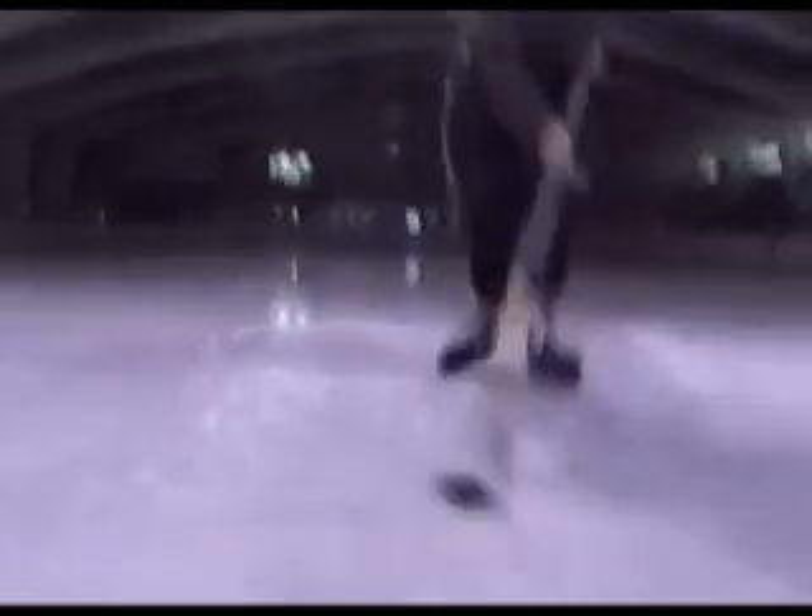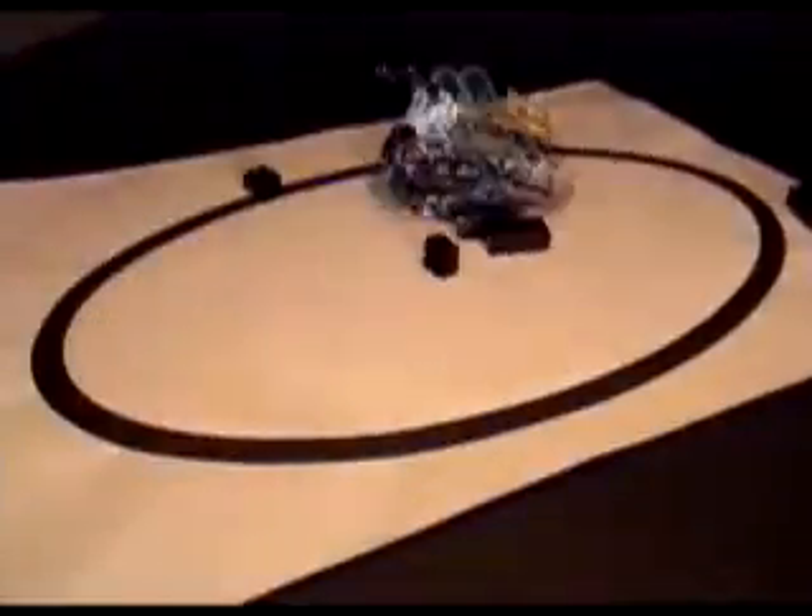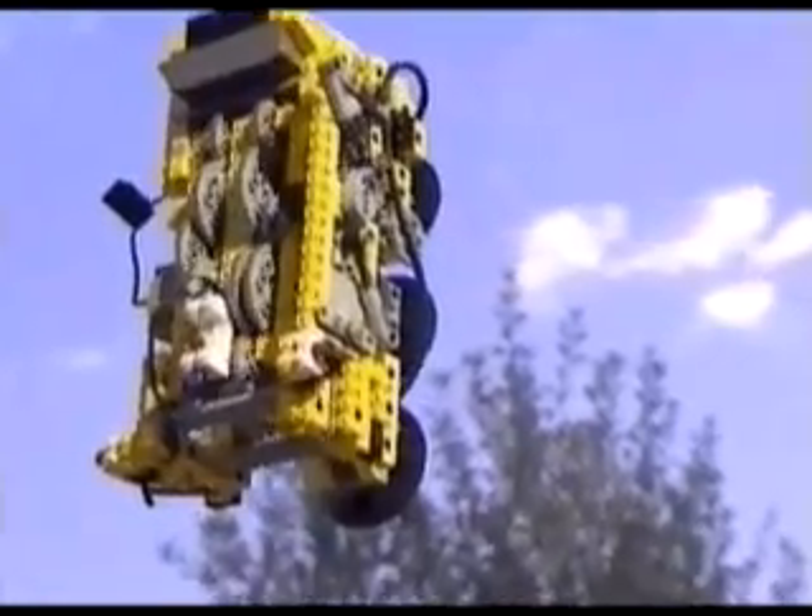LEGO Mindstorms puts the power of robotics at your command, providing new ways to apply technology with creativity, understanding, and confidence. You can build and program robotic inventions that move and think on their own. They can be whatever you want them to be. It's all up to you.